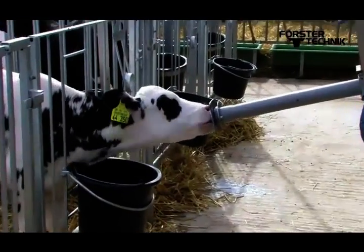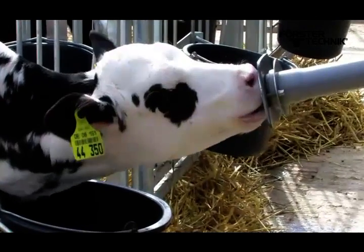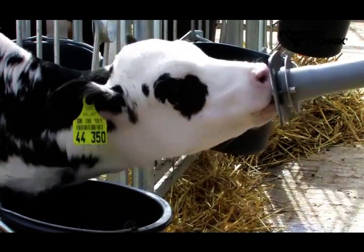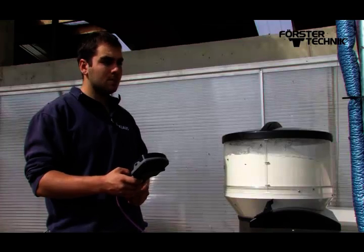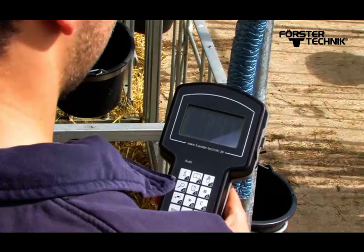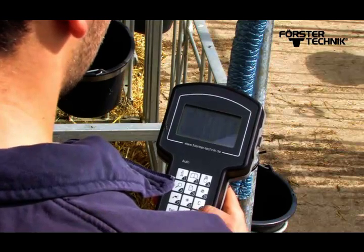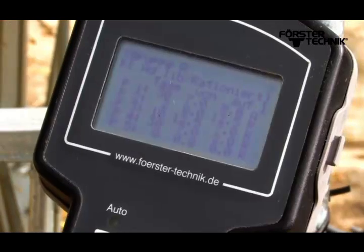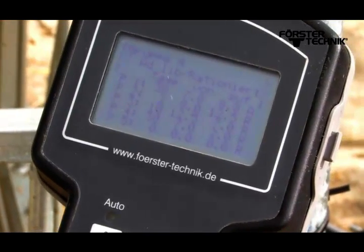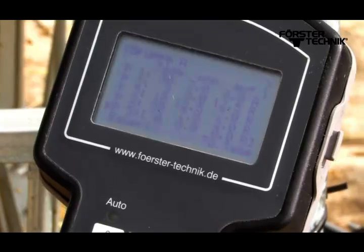Feed consumption and drinking speed can be checked on the automatic feeder at the push of a button. In order to make optimum use of calves' growth during the first days of life, it is possible to define a corresponding feeding plan in the automatic feeder. During this time the calf is provided with a physiologically optimal feed quantity.